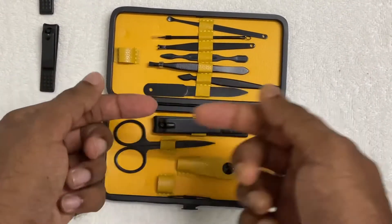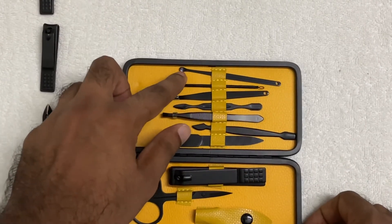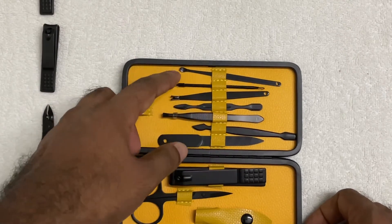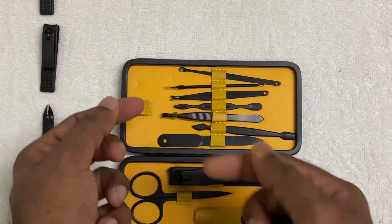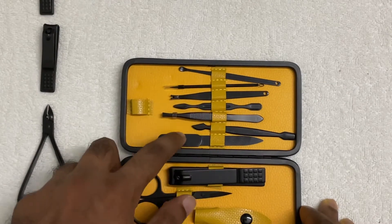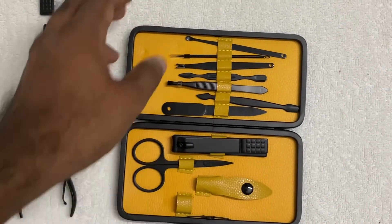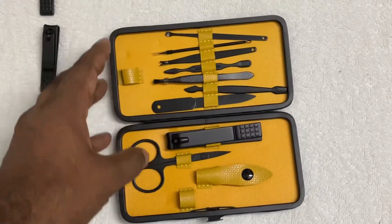There is a nail file provided for filing activity. This other item I think is for taking things from your ears — be careful while using that. There is also what looks like a cuticle clipper or cuticle removal tool. So within less than 500 rupees, these many items in such good packaging — it's quite remarkable.